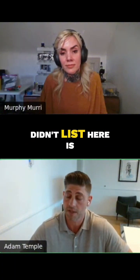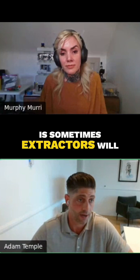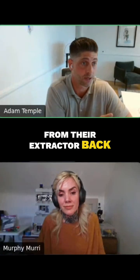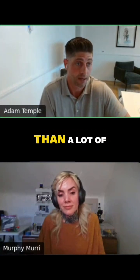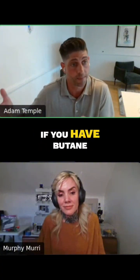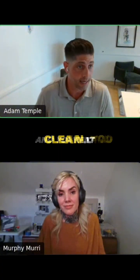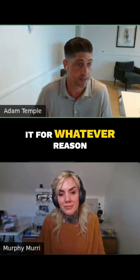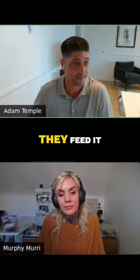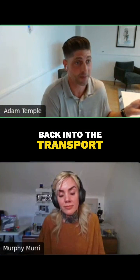One potential source of contamination that wasn't listed: sometimes extractors will actually feed their butane from their extractor back into a transport dip tube tank. This is more common than a lot of extractors realize — if you have butane in your extractor and need to clean it or decommission it for whatever reason, and you don't have an extra tank, you feed it back into the transport tank.